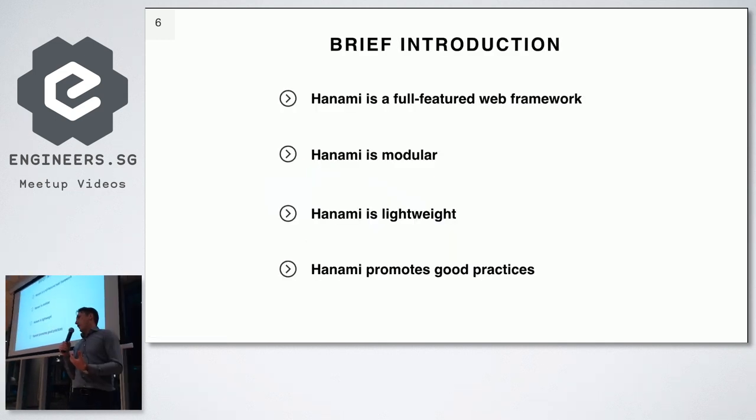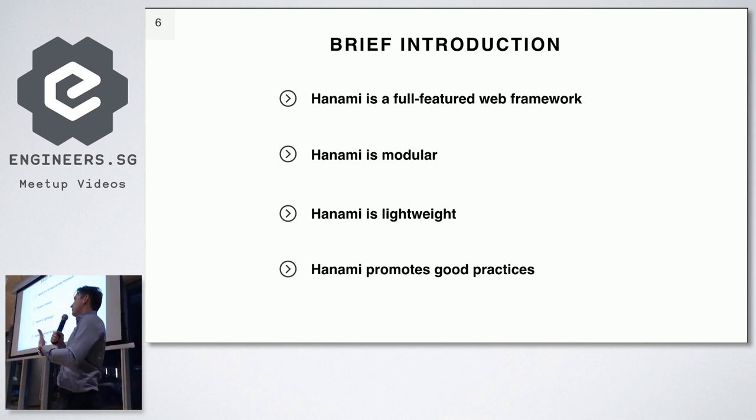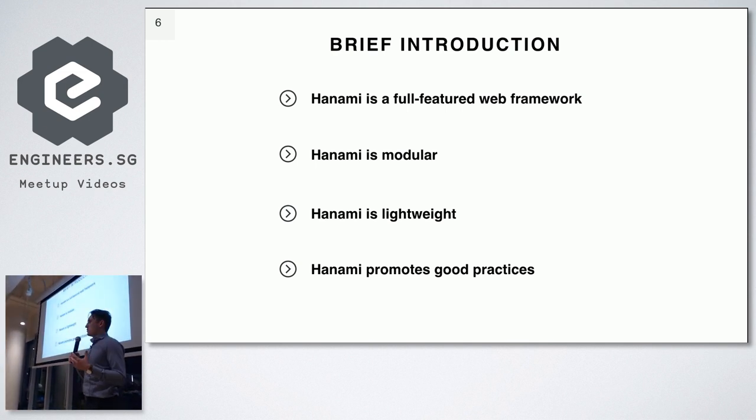A very brief introduction about the framework, because even though I think most people in the Ruby community have heard something about Hanami, they don't really know what it is. Hanami is a so-called fully featured web framework — that's how they describe it on their own website. It's not just related to the web; it also gives you libraries to deal with other stuff like databases, sending emails, and additional utilities commonly used in web applications.